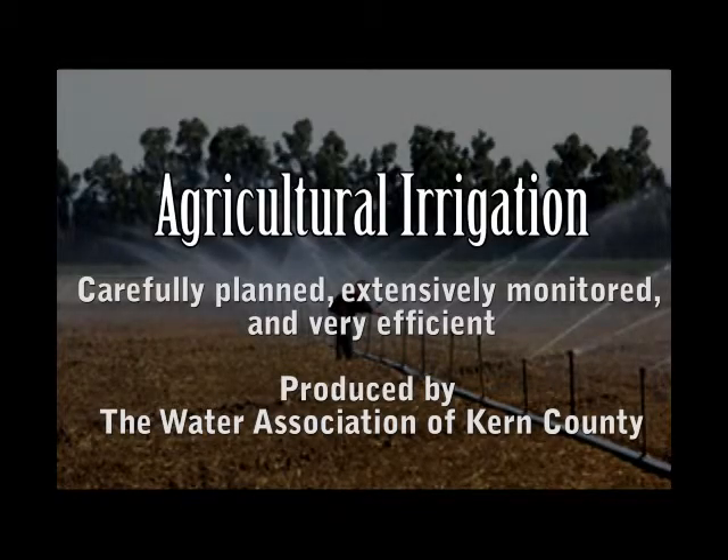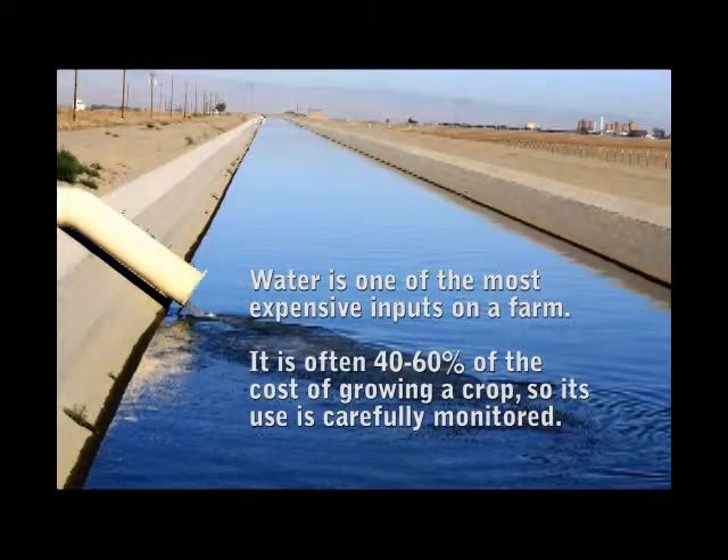Agricultural Irrigation — carefully planned, extensively monitored, and very efficient. Water is one of the most expensive inputs on a farm. It is often 40 to 60 percent of the cost of growing a crop, so its use is carefully monitored.